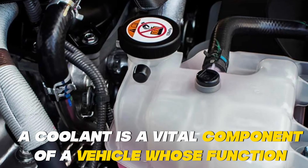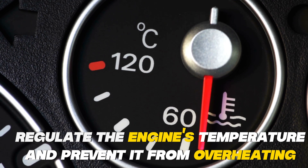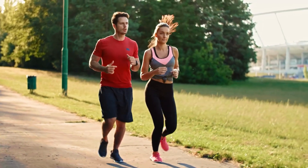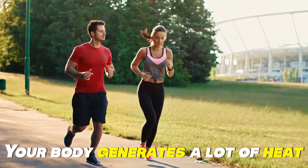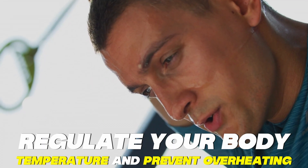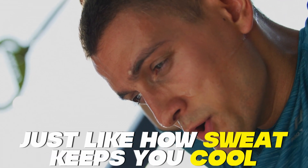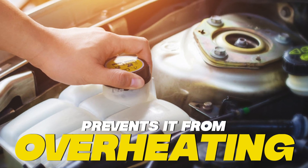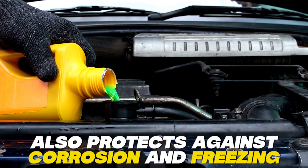A coolant is a vital component of a vehicle whose function is to regulate the engine's temperature and to prevent it from overheating. Just like how sweat keeps you cool on a hot summer day when you're jogging or cycling, car coolant regulates the engine's temperature and prevents it from overheating. It also protects against corrosion and freezing.